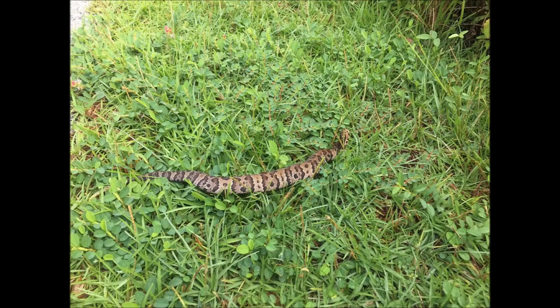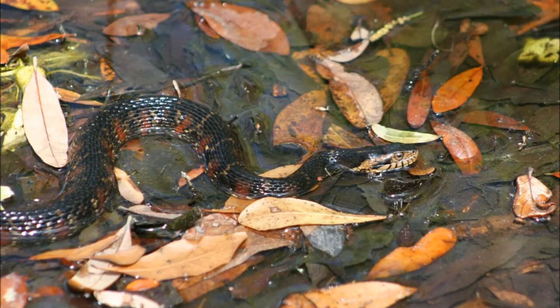Both snakes have various banding around their bodies, especially when they are young, becoming nearly black when they reach adulthood. This similarity creates confusion in identifying them.